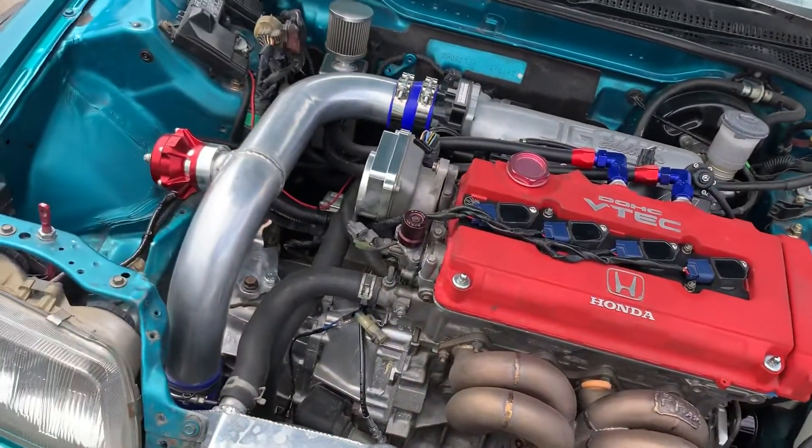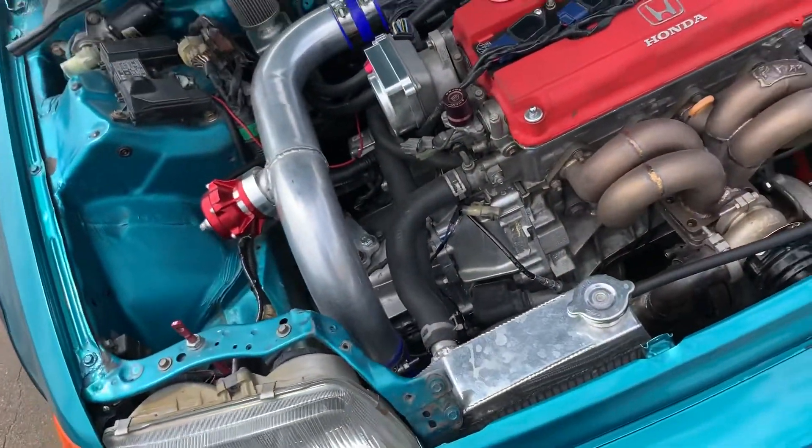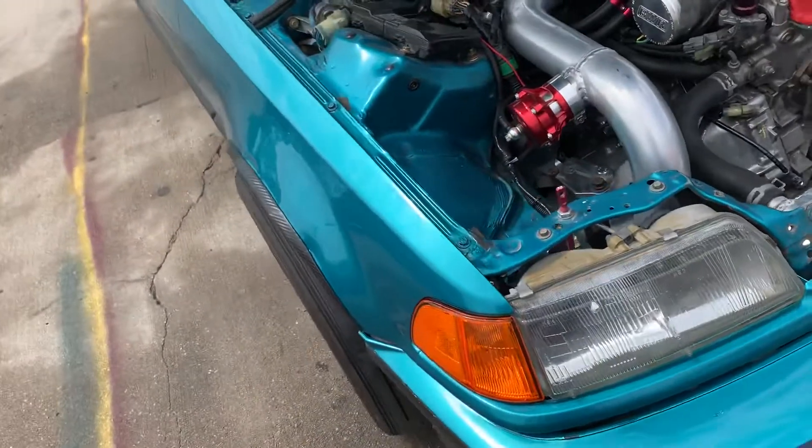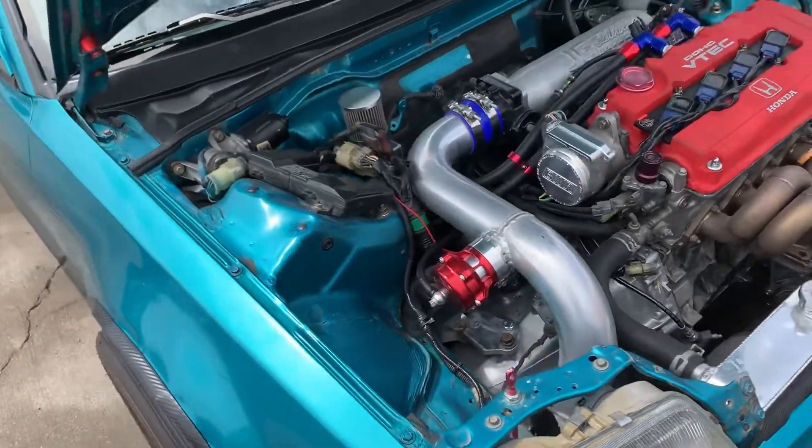We don't sell anything — we put a lot of money into these builds. Probably around 20 grand in the motor and everything like that, maybe a little less or more. I don't really keep track of it.